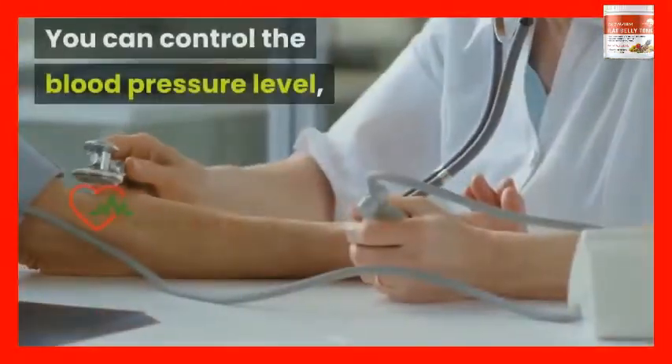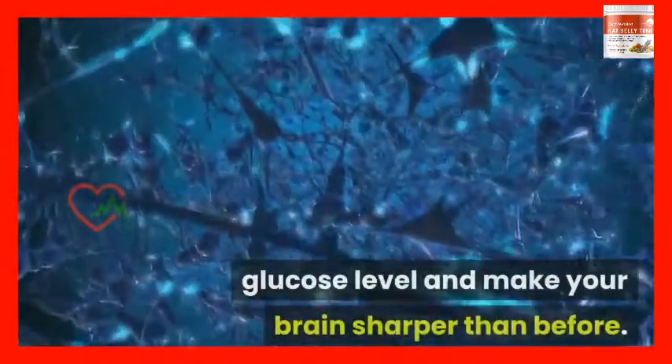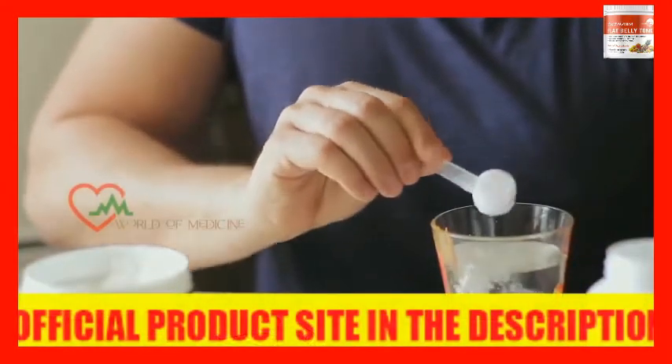You can control blood pressure level and glucose level, and make your brain sharper than before. Just mix the powder with water and drink this tonic once a day before 10 AM to burn fat cells every night.